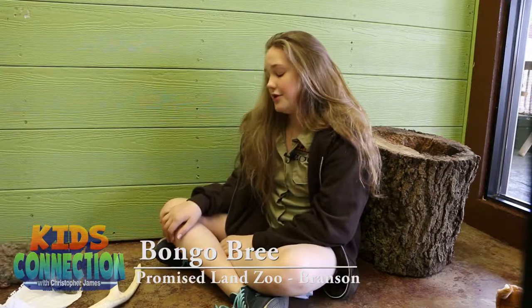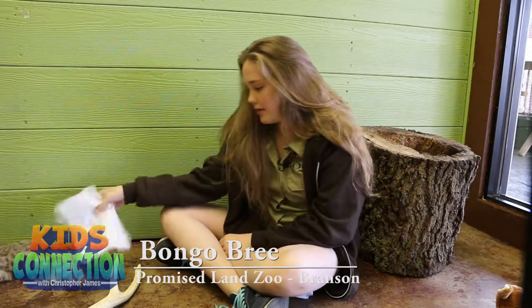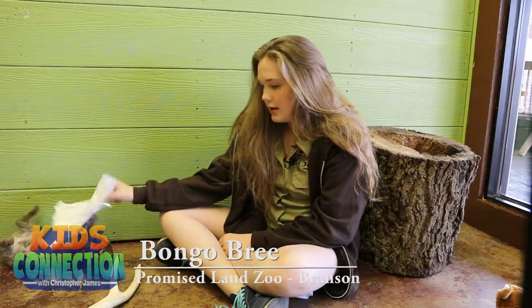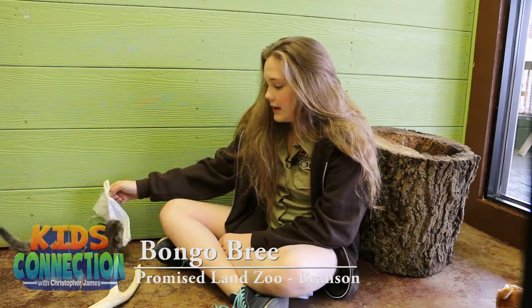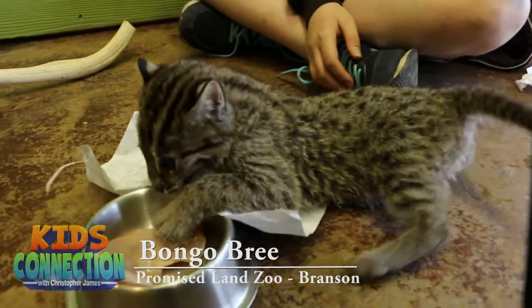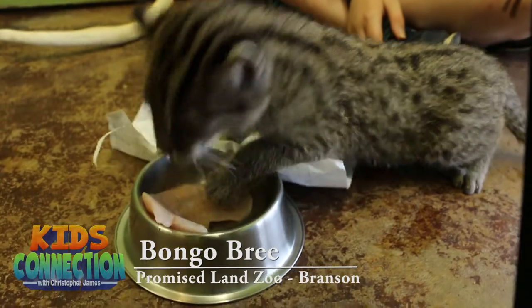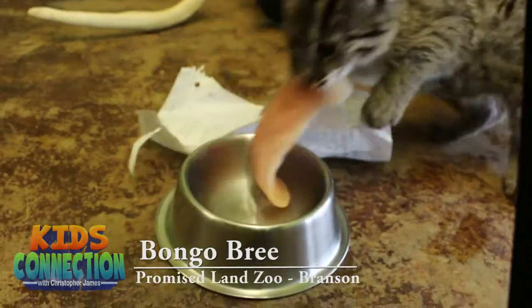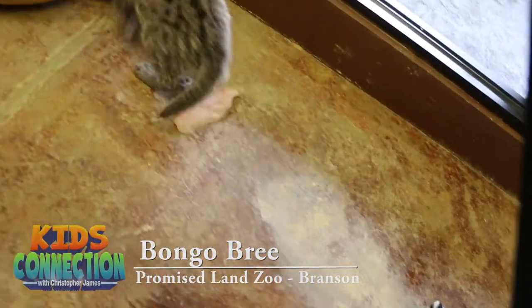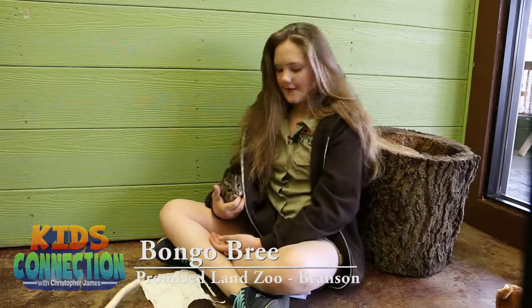He is a ball of energy. He likes to play with paper, strings, or jackets. He likes to eat a lot — he mostly eats chicken here and some beef and a bunch of other stuff. We sometimes give him a little bit of our special cat food that we make for him. I'm Bongo Bree here at Promise Land Zoo. Hope to see you here with Fisher.